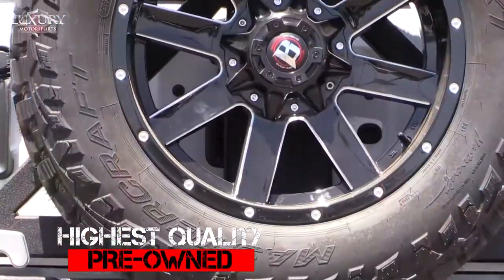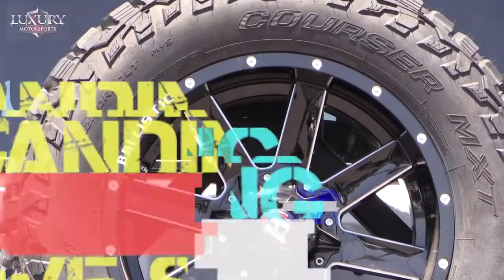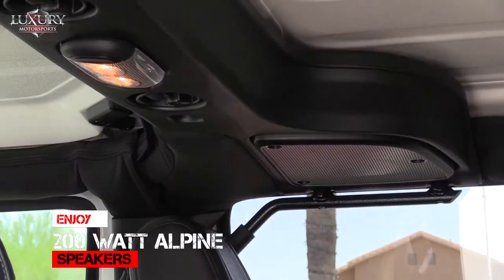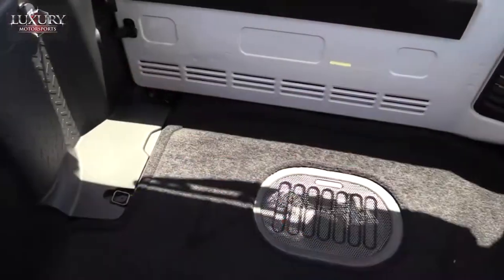Here at Luxury Motorsports, we specialize in selling the highest quality pre-owned automobiles in Arizona while standing behind everything we sell. Inside this unique Wrangler, you will enjoy 200-watt Alpine speakers with a subwoofer in the rear floor.